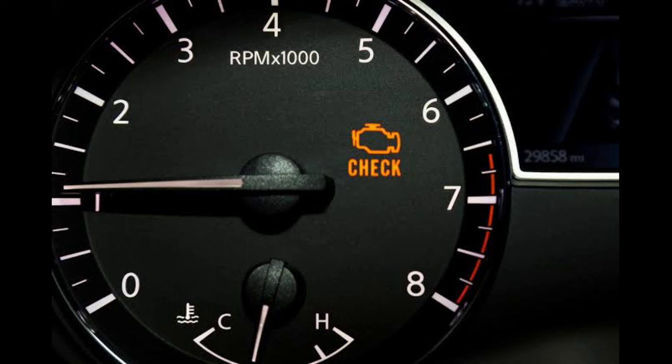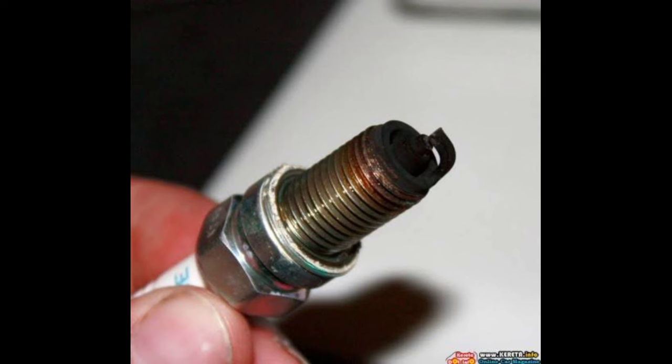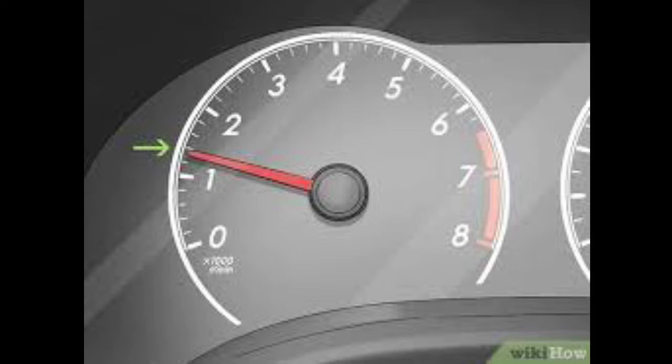Number 7: Engine Surge. If the fuel injector is spraying too much fuel into the engine cylinder, this will create a surge in the engine causing your acceleration to be much slower. When you drive, you'll notice that the engine RPM will change noticeably under constant load rather than remaining at a constant RPM.